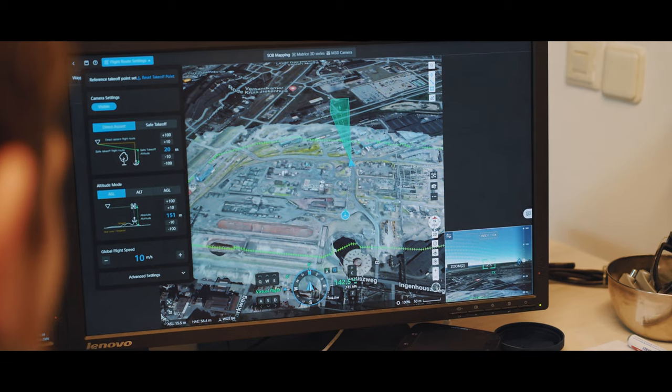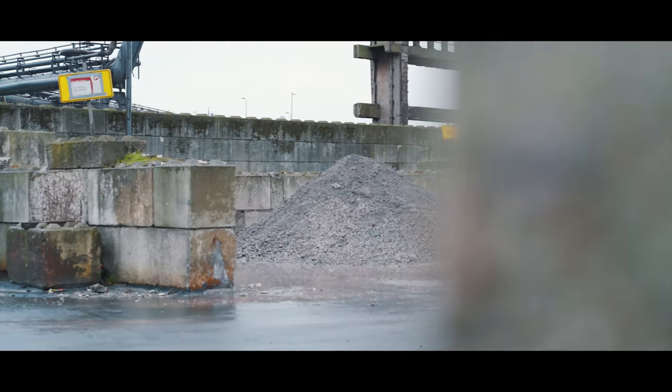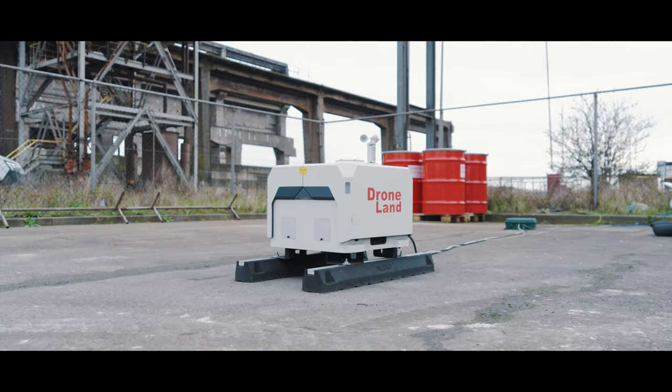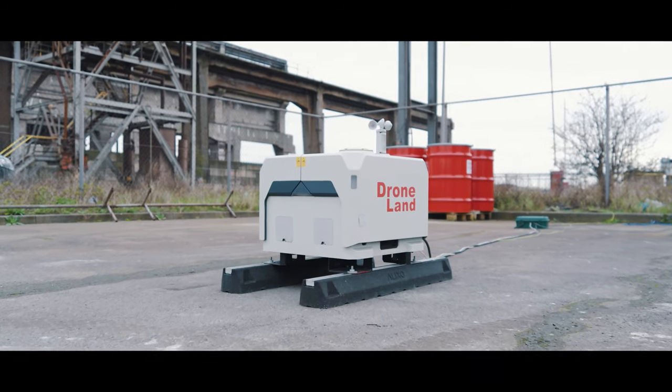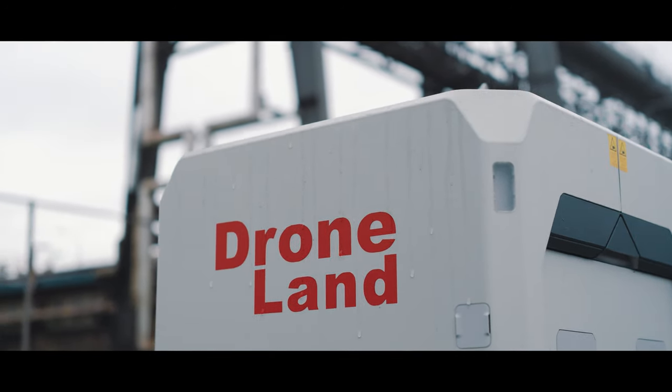By harnessing the data gathered, we optimize waste shipments, ensuring full truck loads for dispatch, reducing costs and minimizing our carbon footprint. This integration revolutionizes resource management, achieving precise volume measurements in just 45 minutes and significantly reducing our environmental impact.